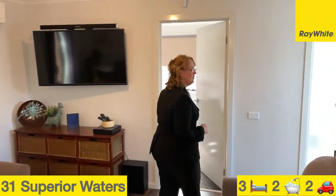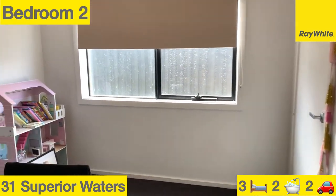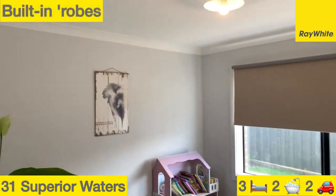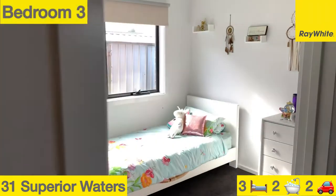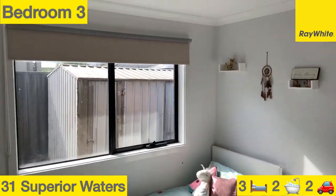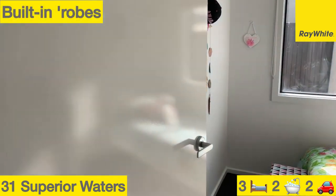Heading through the home, we're greeted by two good-sized bedrooms with built-in robes, and a third bedroom with built-in robes also.